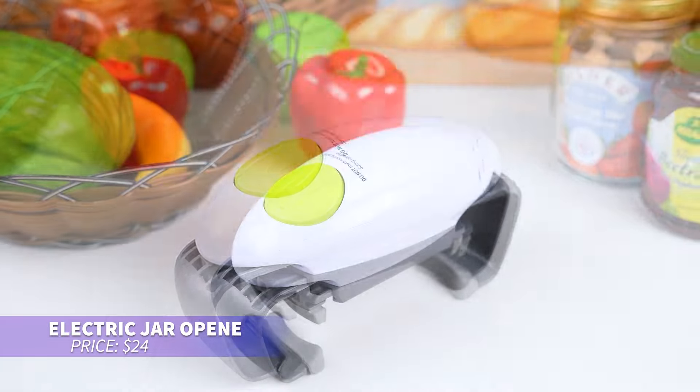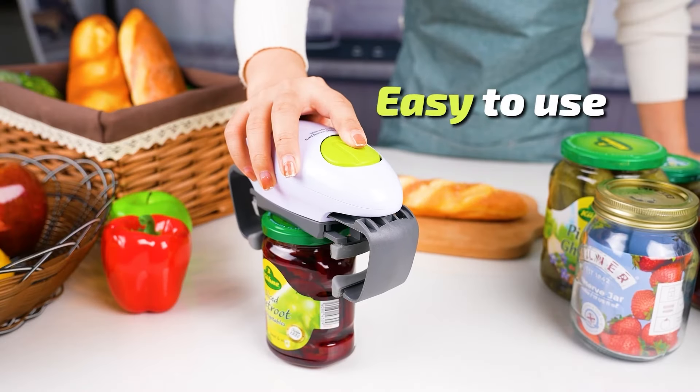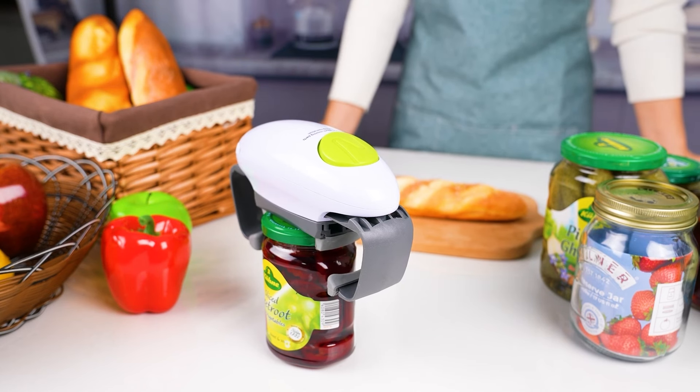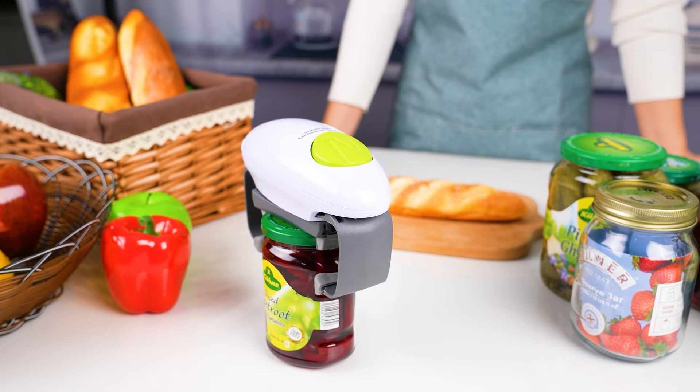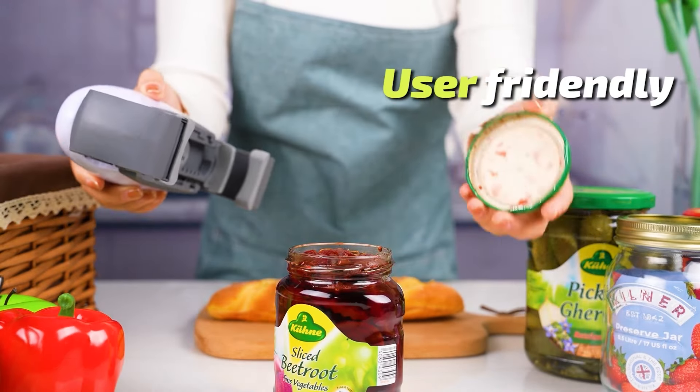Struggling with jar lids? This automatic jar opener does the job effortlessly. Just press a button and it rotates to pop open tight lids. It's great for those with hand issues or anyone who wants to avoid wrist strain. Its adjustable jaws fit most jar sizes with ease.